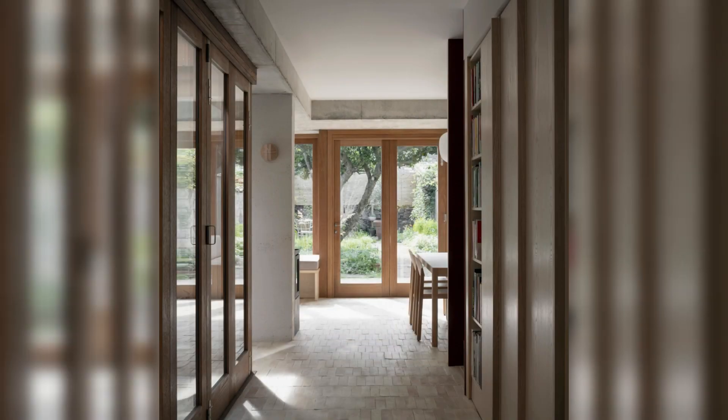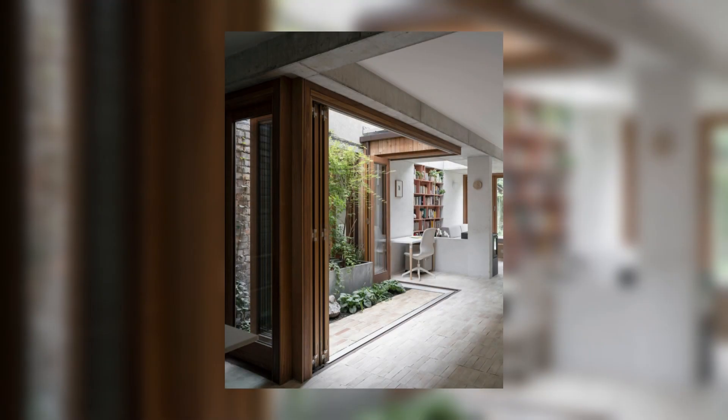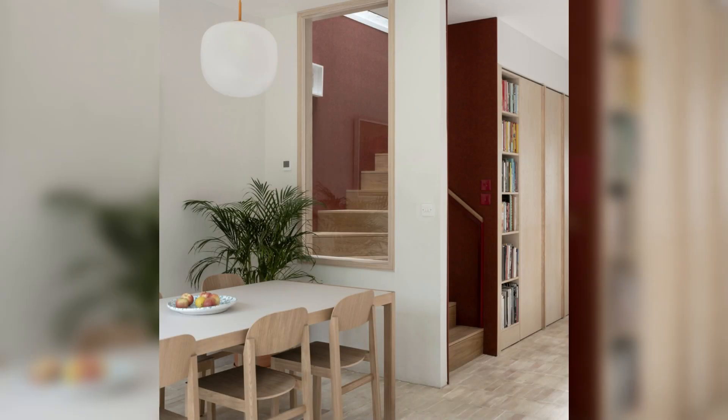A narrow site demands that functions — kitchen, courtyard, stairs, stove, study — align with edges and attach to structure, occasionally swelling towards the heart of the plan.